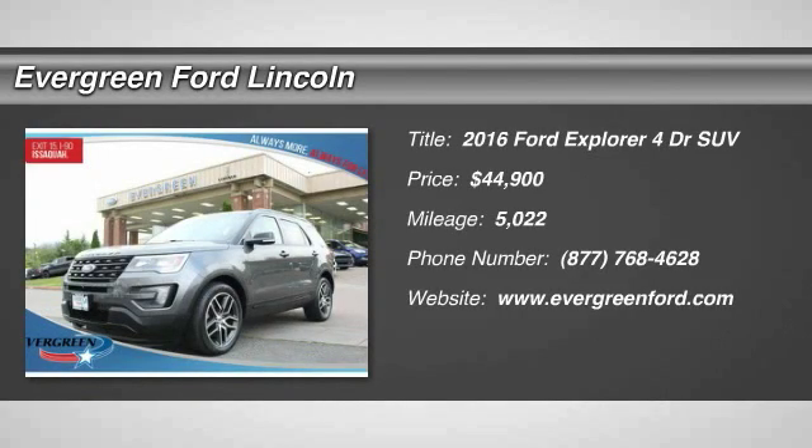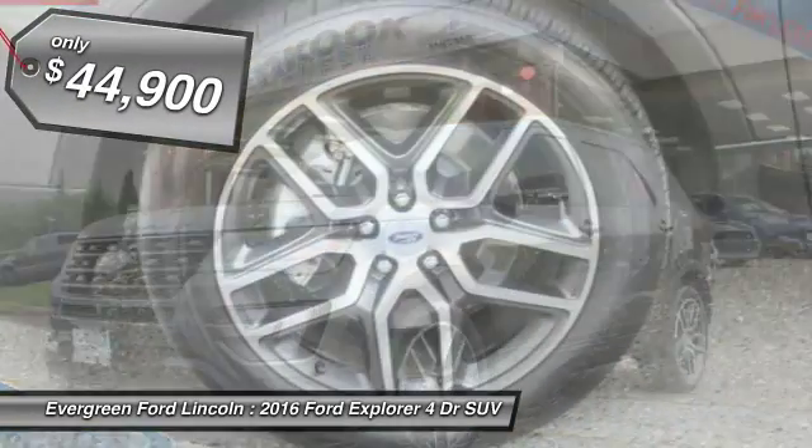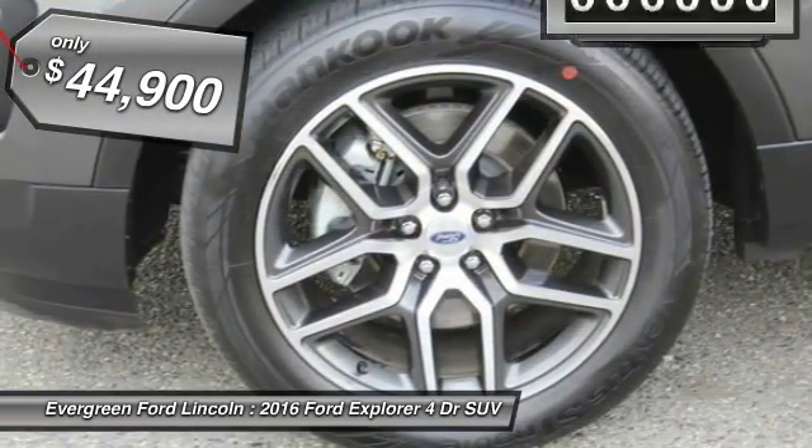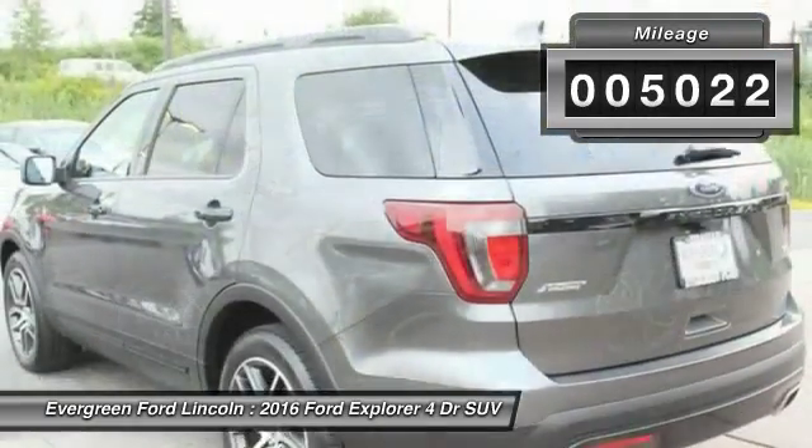2016 Explorer. You've got a lot of capabilities to call on in a Ford Explorer. Don't underestimate your choices. And is priced below $45,000. This vehicle has less than 6,000 miles.